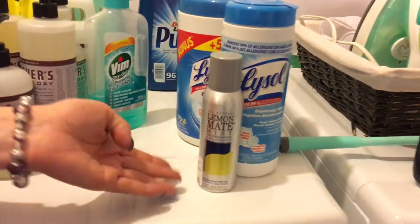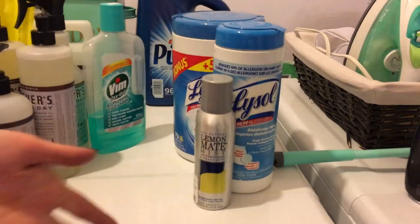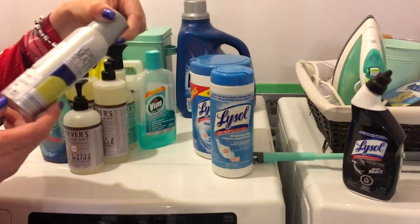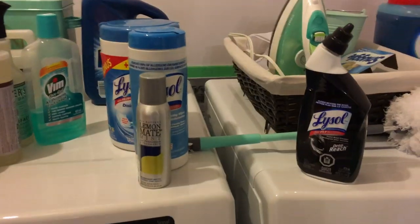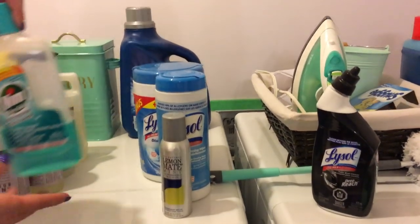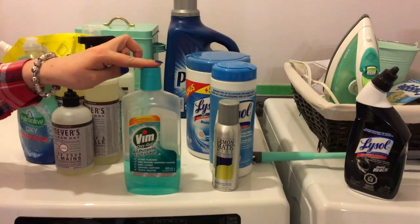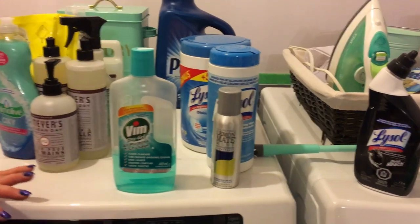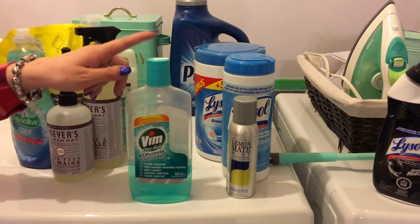I also have this freshener — I found this one at Winners for about seven or eight dollars and it lasts around six or seven months, which is great. And I use this liquid floor cleaner; I add a little bit to my water when I wash the floors. I got it at the dollar store — I'm not a big fan, but it's what I'm using right now.